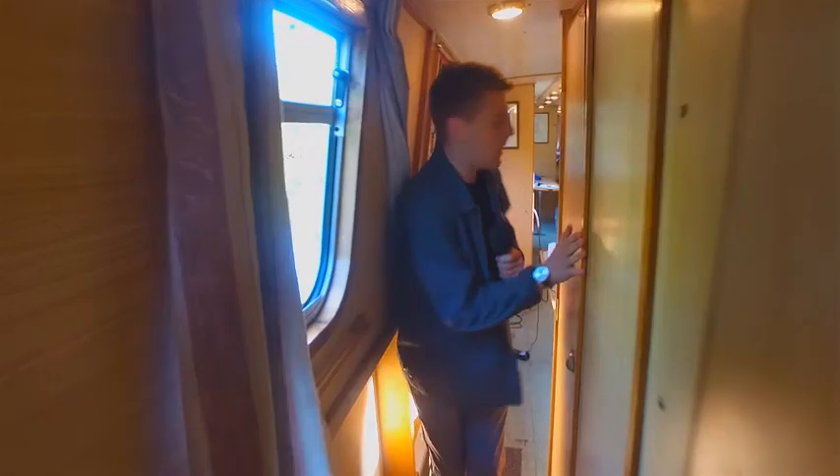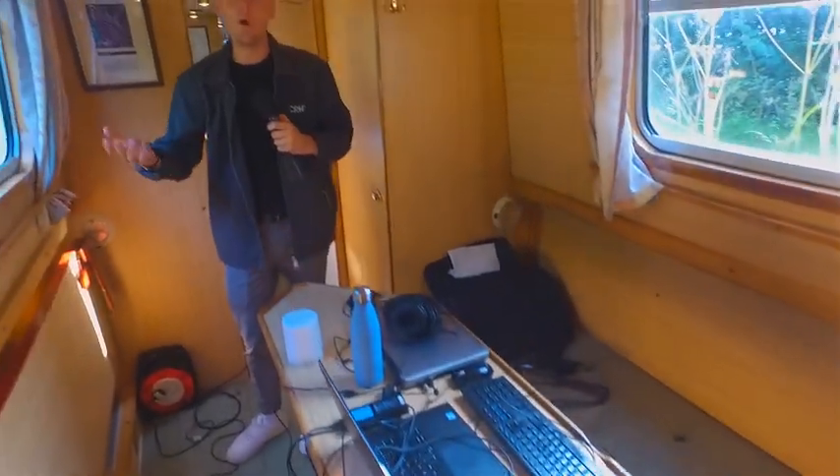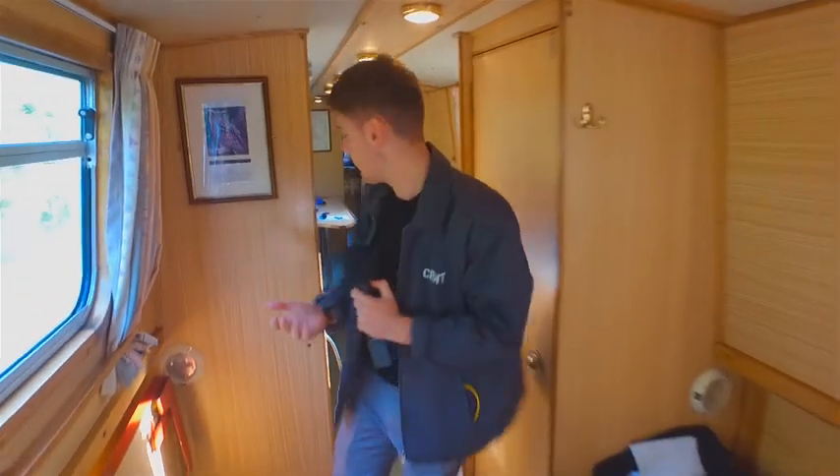And then we've got the bathroom here. This area is where we'll be editing, working, getting stuff ready for you. Not terribly fancy, I know, but we're on a canal boat — so what do you expect?